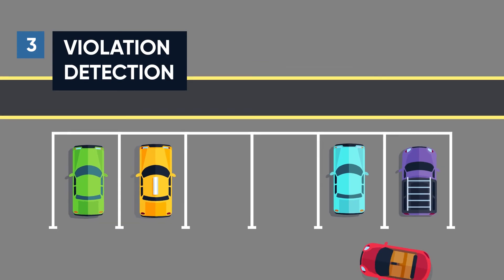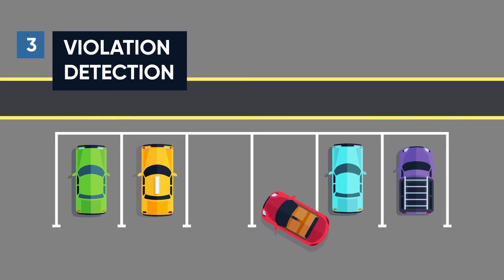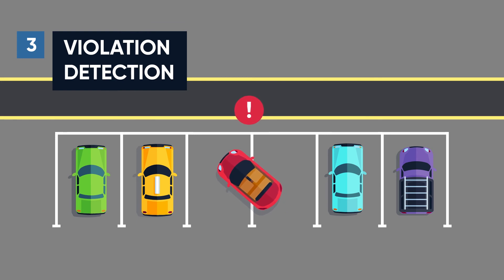Reliable detection of parking violations — our cameras can detect violations such as multi-space parking and automatically charge double tariffs to offenders.